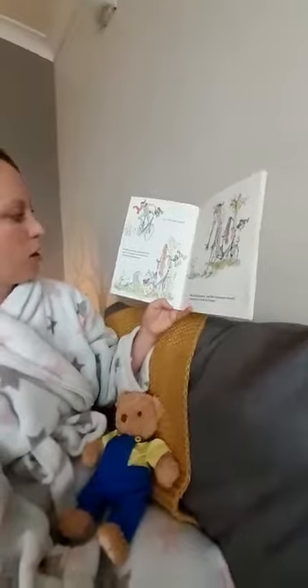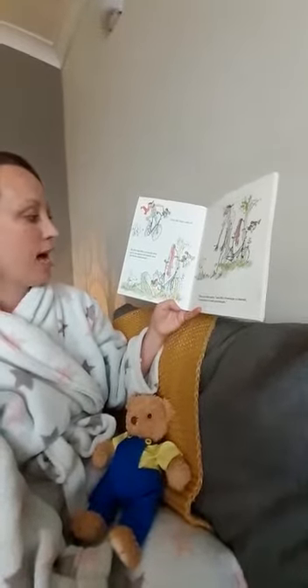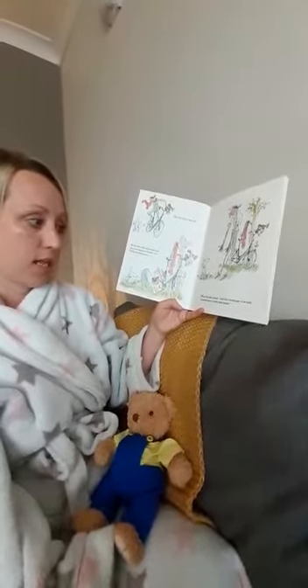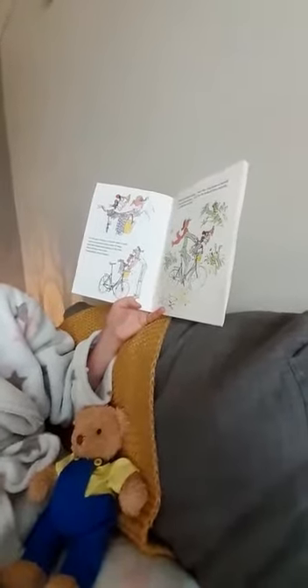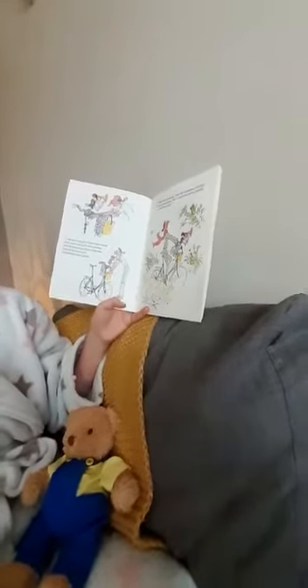Then the chain fell off. By the time Mrs Armitage had got it back on again, her hands were all black and greasy. What this bike needs, said Mrs Armitage to herself, is somewhere to wash your hands. So she got a bucket of water and a towel and a soap rack and a bar of soap, and she hung them all on the bike and off she went with beautifully clean hands.